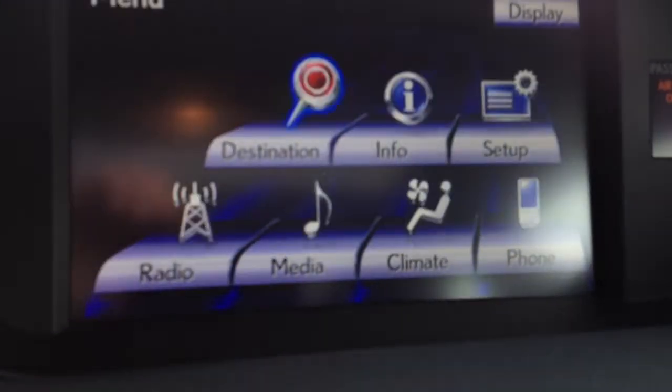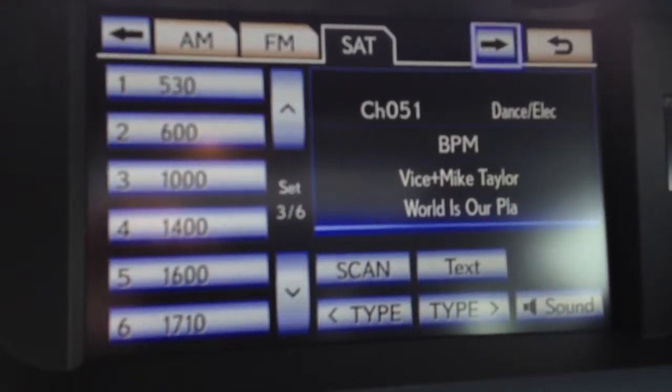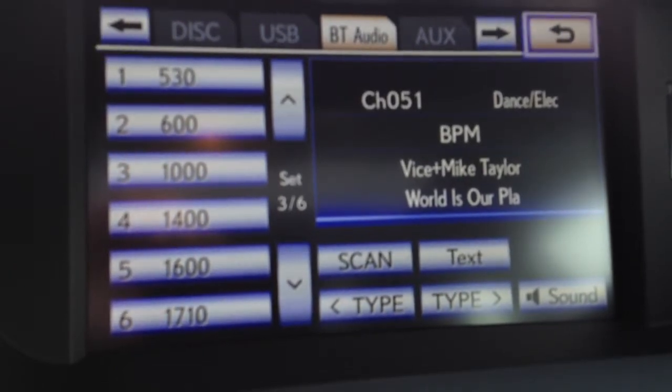Hit menu and you have a bunch of different features here. For your audio you have AM, FM, satellite, HD radio, DVD, USB and auxiliary.